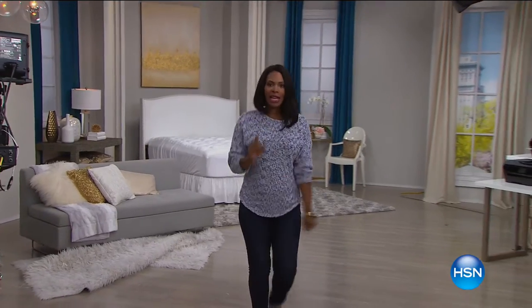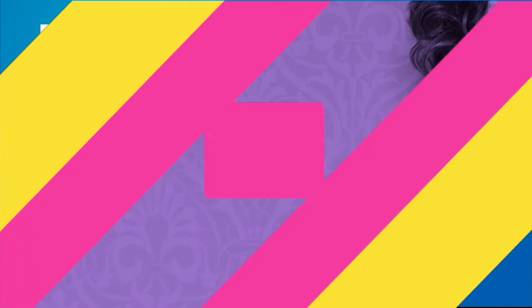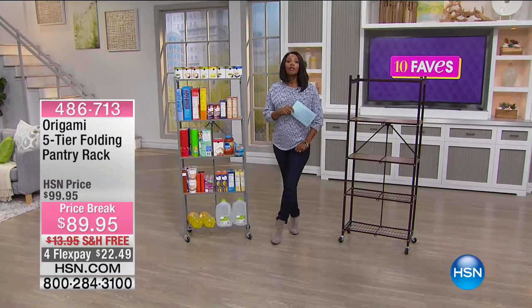You may want to pick up the HSN Charge Card while you're shopping with us this morning. When you apply today and are approved, you can get up to $25 off a single item purchase with that card. So that mattress pad you were just looking at — you can apply that $25 to it. Or maybe you're going to apply it to fave number six.